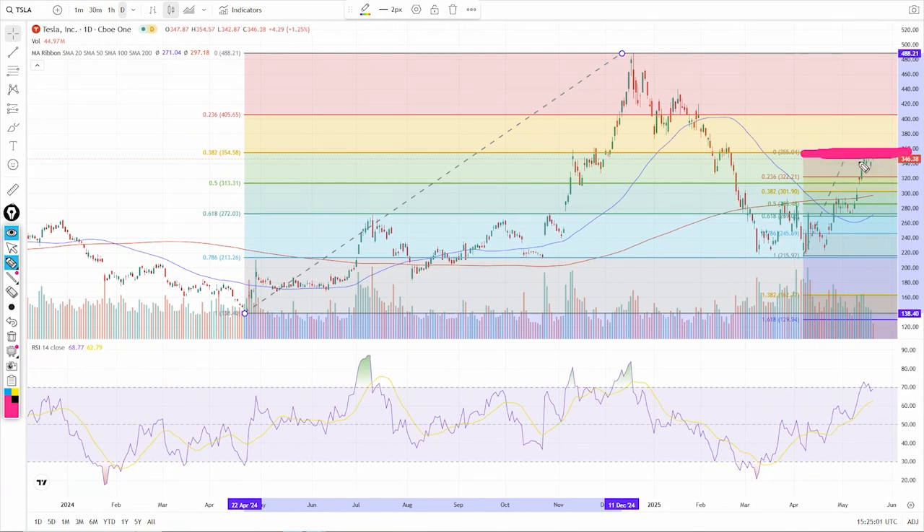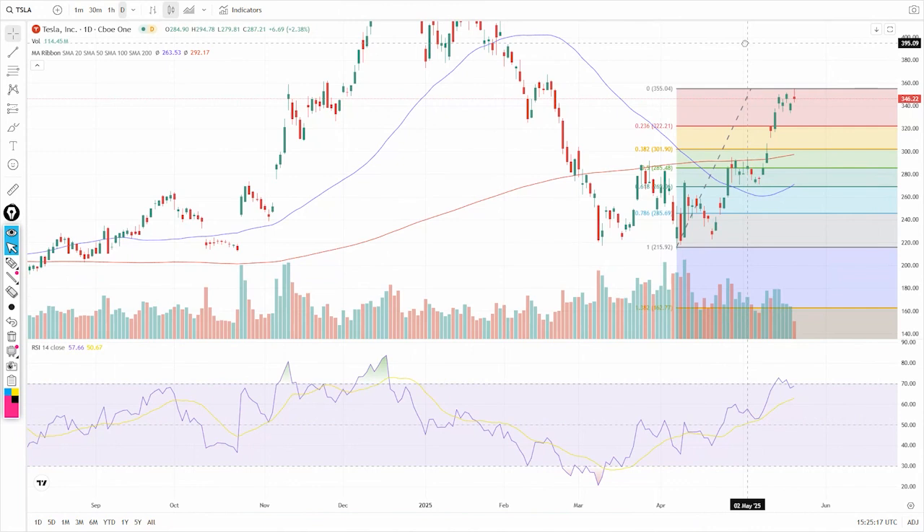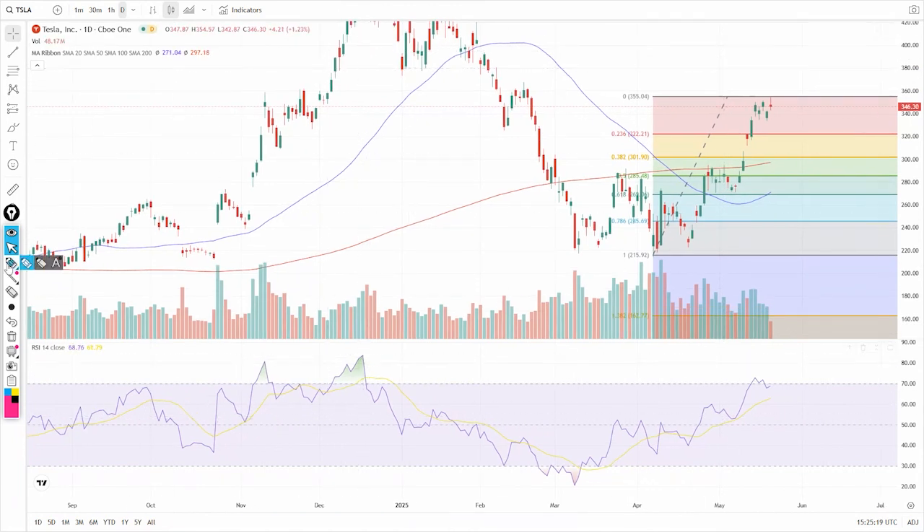That $355 and change area is definitely a zone where there has been some resistance. If it goes through, then we can talk about what some of the support levels are. Also, you do have an RSI that was overbought and has now dipped down through that 70 level — that's a bearish sign.